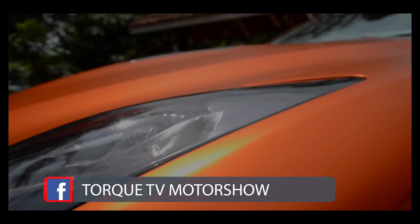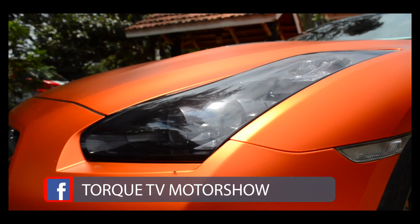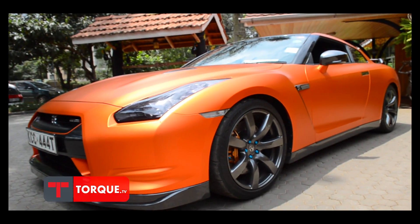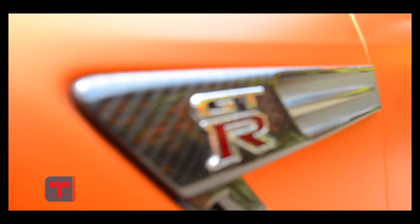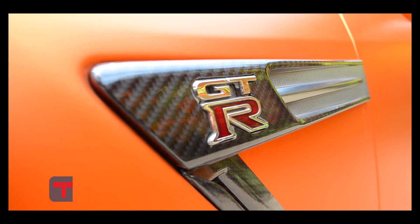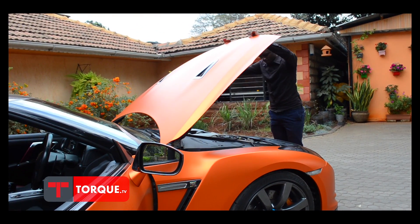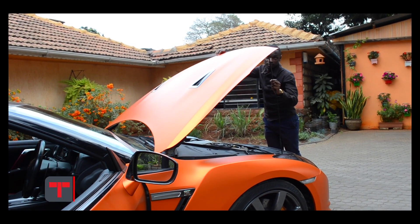The Nissan GT-R is a giant killer – a supercar that offers the kind of extreme performance that can normally only be achieved by ultra-pricey exotics. Packed with electronic handling and launch control aids, the GT-R, affectionately nicknamed Godzilla by enthusiasts, uses advanced technology to overcome its substantial curb weight and offer agile responses along with truly breathtaking acceleration.